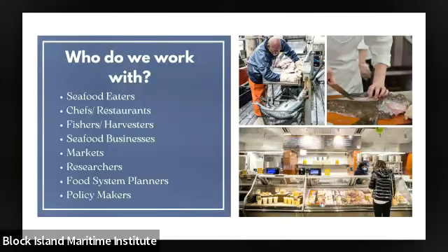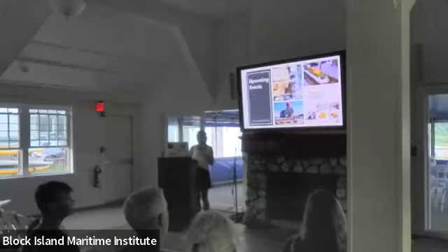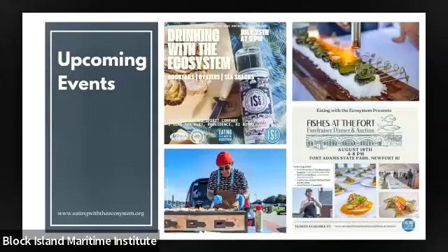We work with a wide variety of people — seafood eaters, chefs and restaurants, fishers and harvesters, seafood businesses, markets, researchers, food systems planners, policymakers. If it interacts with the seafood world, we're interacting with them. We've got upcoming events — a Drinking with the Ecosystem event on July 25th, partnering with Industrious Spirits Company in Providence, who have an oyster vodka and a sea flow gin. There will be cocktails, an oyster raw bar, and seafood snacks provided by Fanny's Fish Co.